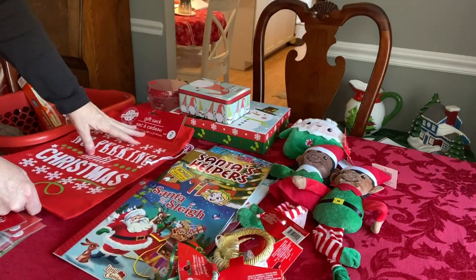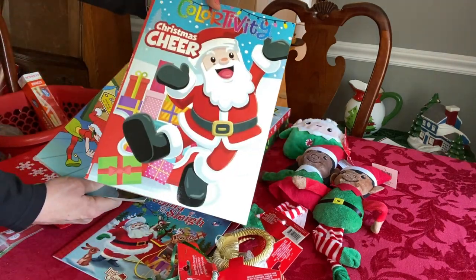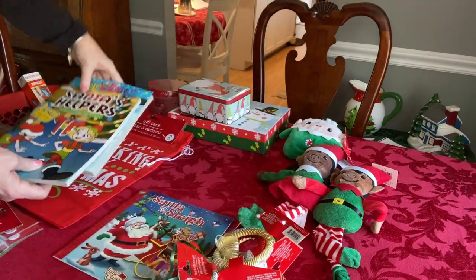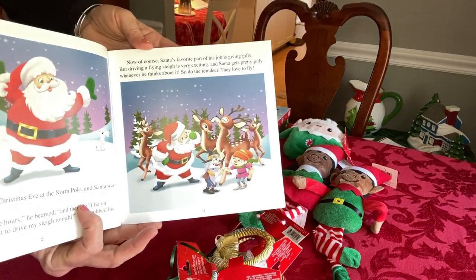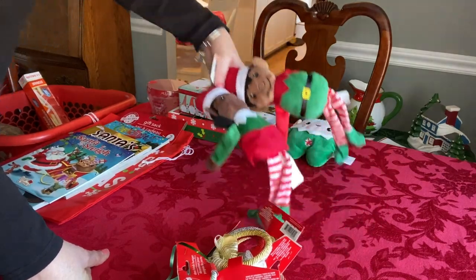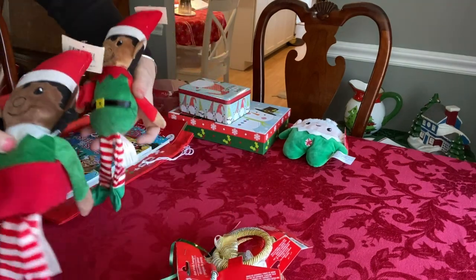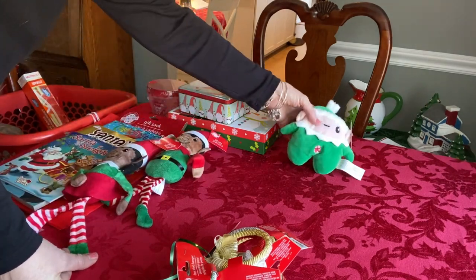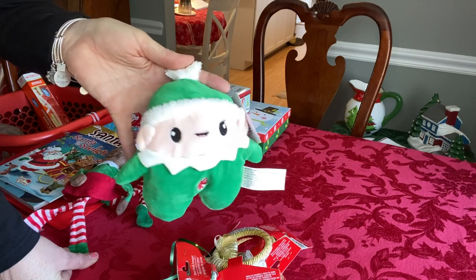I found a two-piece gift sack — I used these this year and I really liked them, so I picked up one. I found a few coloring books for 50 cents — I got 'Colorativity Christmas Cheer' and 'Santa's Helper' for my elf box. I found a book called 'Santa and the Sleigh' for 50 cents with really nice pictures. I also picked up two elf dolls at 50 cents each — one store had a ton of them but the other didn't.